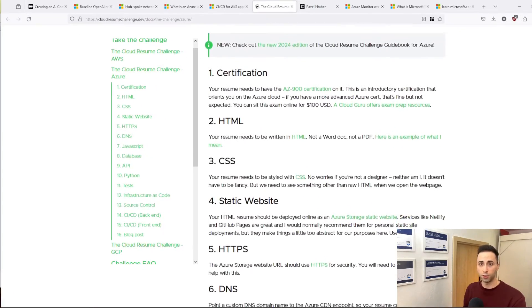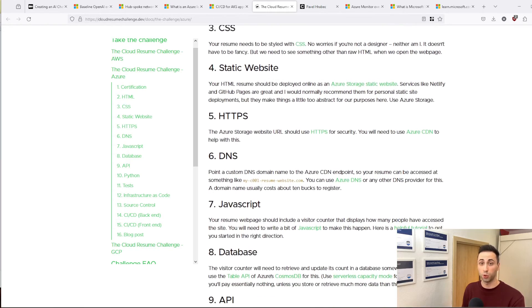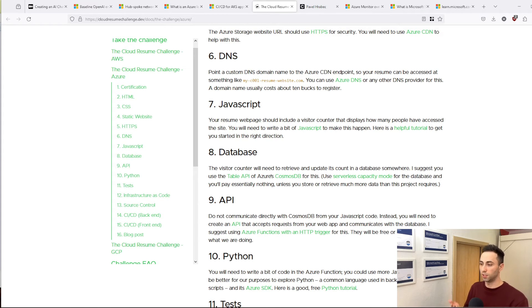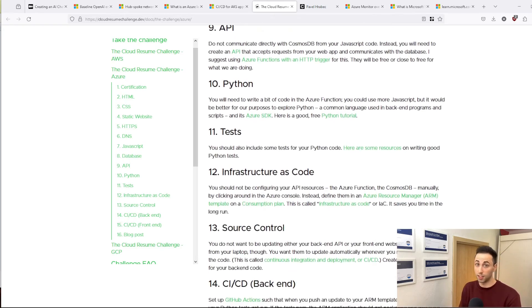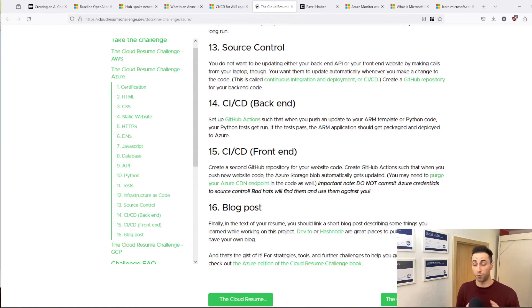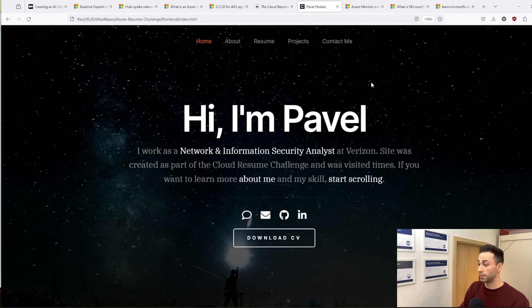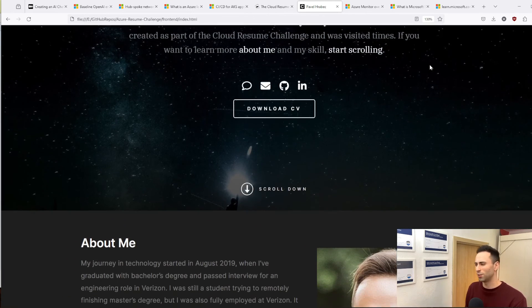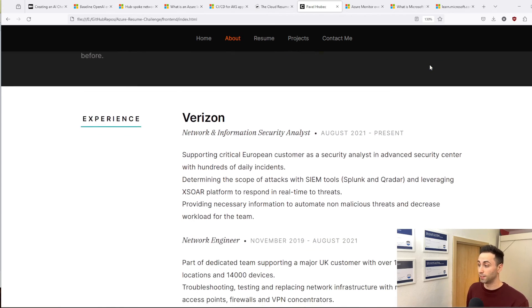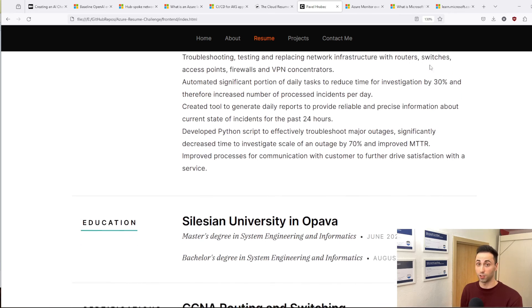Which brings me to the next project idea. It's not really my idea — someone already created it and I used it in the past as well — and that's the Cloud Resume Challenge. The end goal is to build a website where you can present what you learned, and everything on that website will be powered by the cloud. You can integrate it with a database, API, Python, DevOps, and infrastructure as code. At the end you will have your very own website to present everything. I went through the process as well — this was my website, it's no longer available, but I used the same concept.